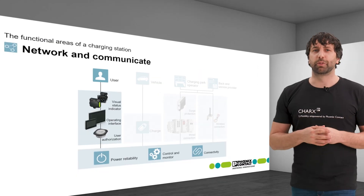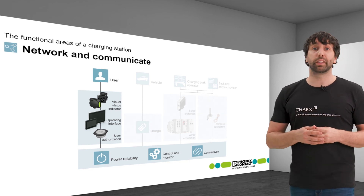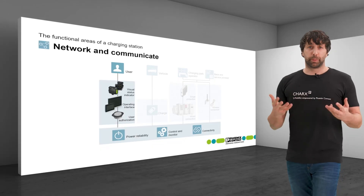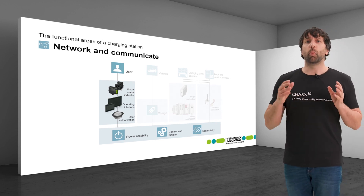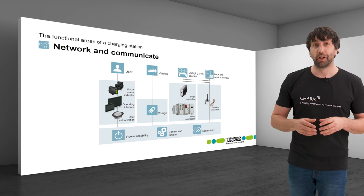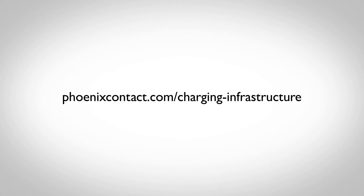Phoenix Contact offers touch panels which are well suited to these outdoor applications because they can be read in sunlight and are high temperature resistant. Specialized displays for billing that conform with calibration law are also available. No matter what requirements you have for networking your charging infrastructure, Phoenix Contact offers the right solutions.